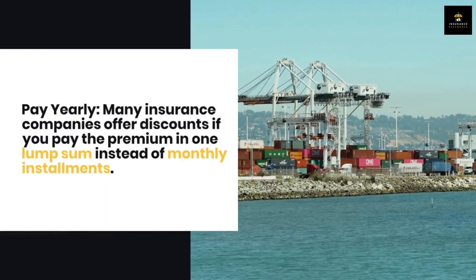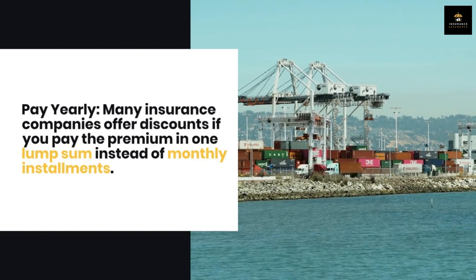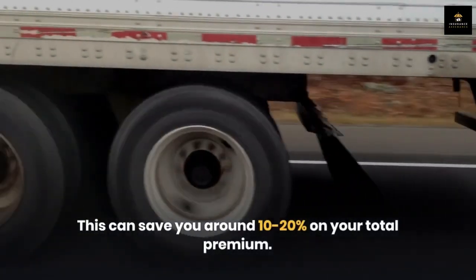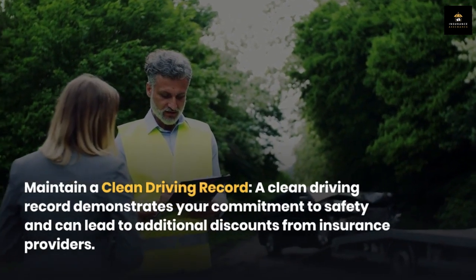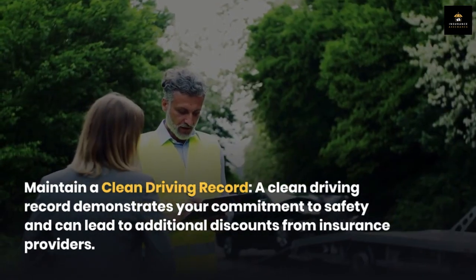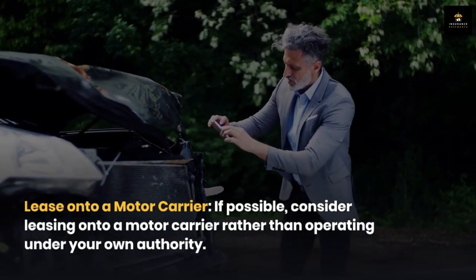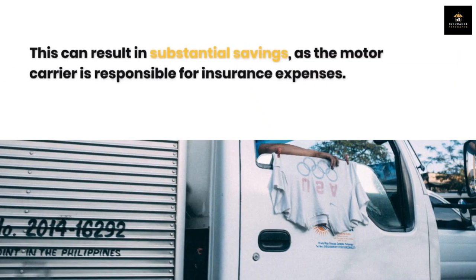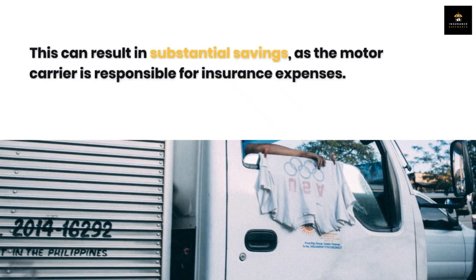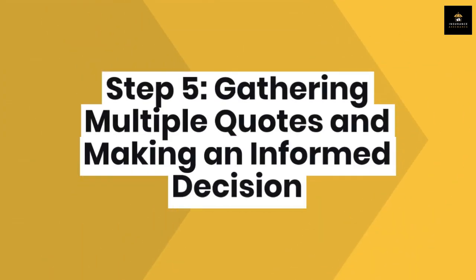Pay yearly — many insurance companies offer discounts if you pay the premium in one lump sum instead of monthly installments, which can save you around 10 to 20 percent on your total premium. Maintain a clean driving record, as this demonstrates your commitment to safety and can lead to additional discounts. If possible, consider leasing onto a motor carrier rather than operating under your own authority, which can result in substantial savings since the motor carrier is responsible for insurance expenses.